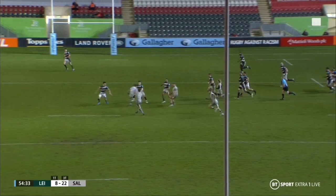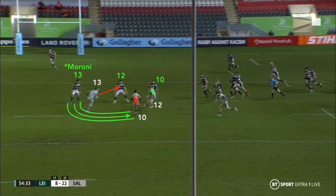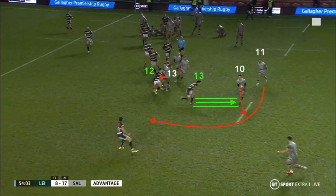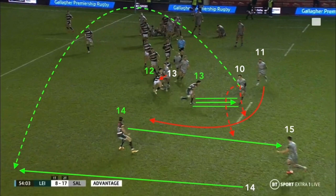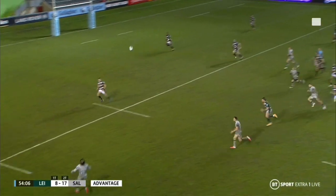A narrow unders and overs shape thus unfolds, with the defensive 12 Scott defending the attacking 13 James coming back against the grain on a narrow overs line, freeing up the lane for the defensive 13 Tauta to move forward out of the line in an attempt to sack the attacking 10 McGinty on the unders. Due to a lack of an additional shoulder ball option from the blind side wing McGuigan, and with the open side defensive wing Van Vyke sensibly covering the long ball option to the attacking fullback Luke James, the final and only option left available is the double long kick pass ball over the top — which McGinty executes to perfection under considerable pressure from Tauta, who has broken the line.